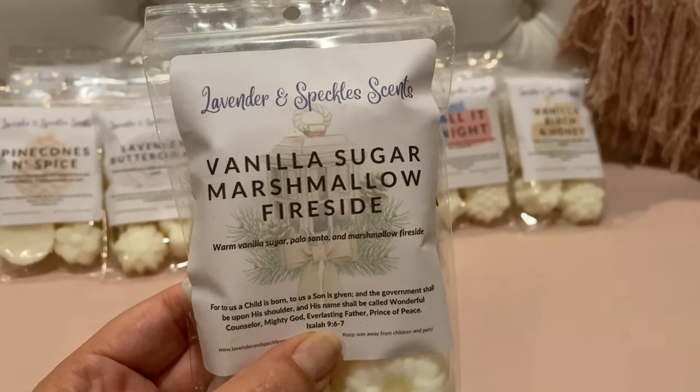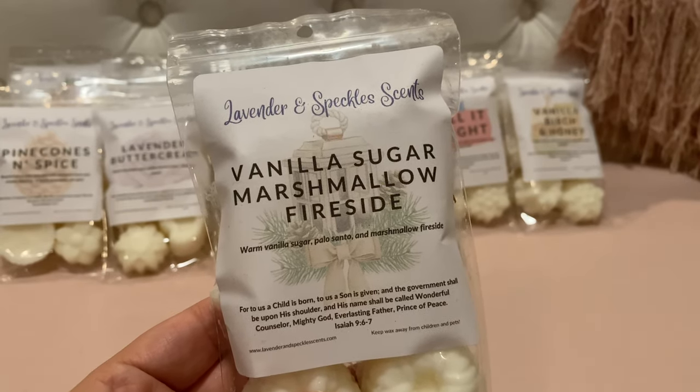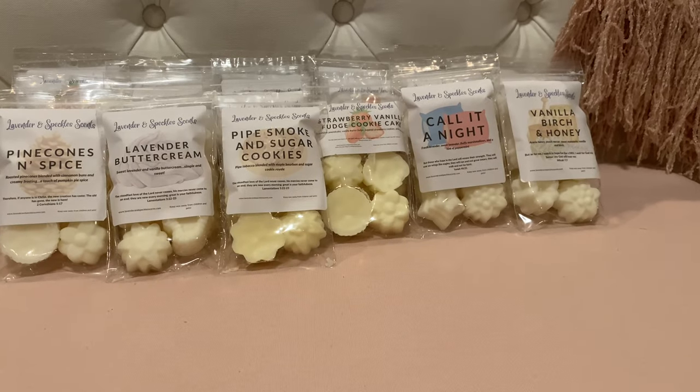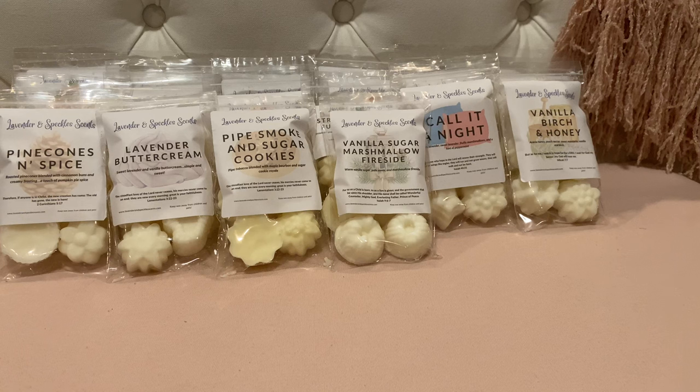Vanilla Sugar Marshmallow Fireside — warm vanilla sugar, palo santo, and marshmallow fireside. I love warm vanilla sugar and marshmallow fireside, and I really love her palo as well. You get that warm vanilla sugar and the marshmallow fireside, and a little bit of palo — it's just a nice blend of all three. None of those scents are overpowering the others. Really good.